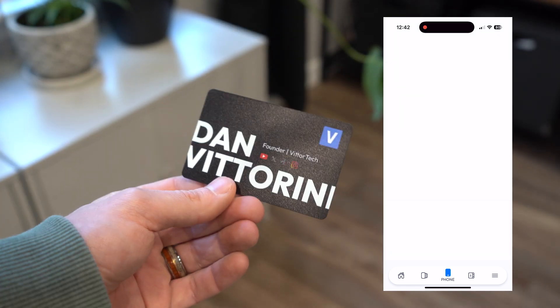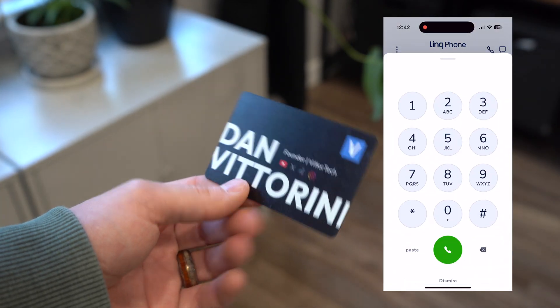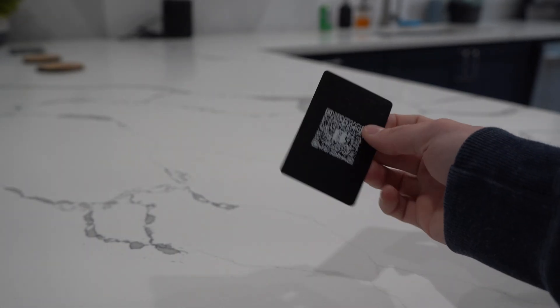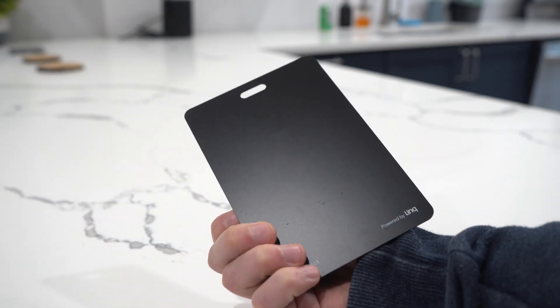Let me know in the comments if you want a longer video covering Link's specific phone capabilities on the channel later this year. Link offers the custom app clip experience on all of their products, which now includes the smart business card, but also the Link badge for networking at events — which comes in two sizes and looks awesome.